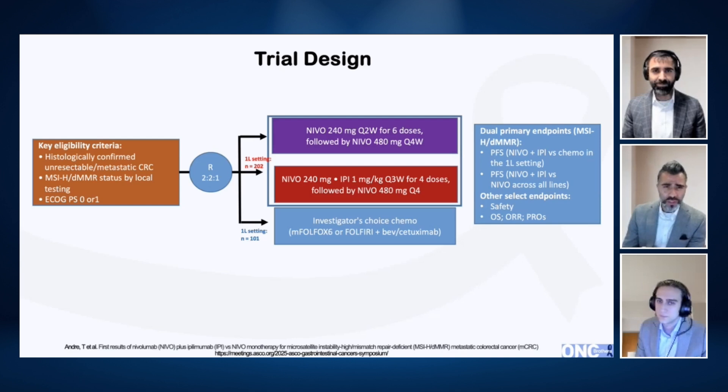Appreciate you laying that foundation, Nick. We know these particular tumors are highly immunogenic. As a result, we have seen pembrolizumab as a bucket approval, as mentioned earlier. But now for colorectal cancer, we have approval of nivolumab and ipilimumab — dual checkpoint inhibitors — based off of Checkmate 8HW. Nick, could you please walk us through the study design and endpoints?